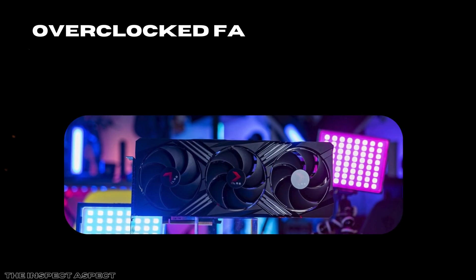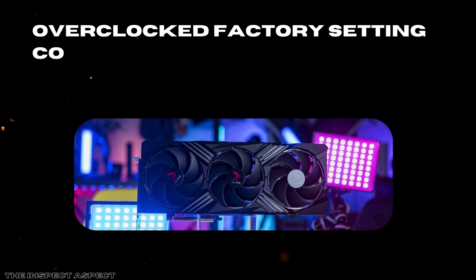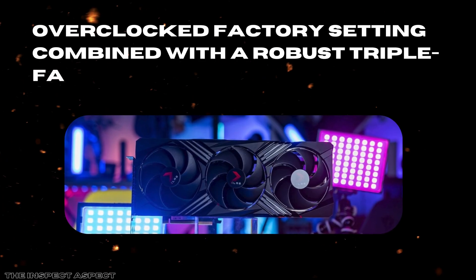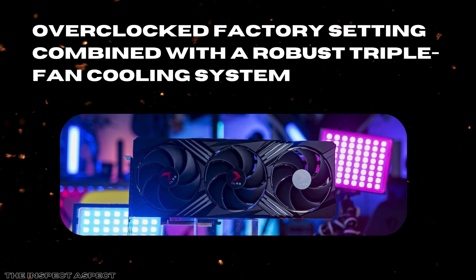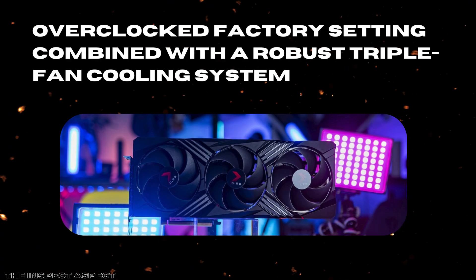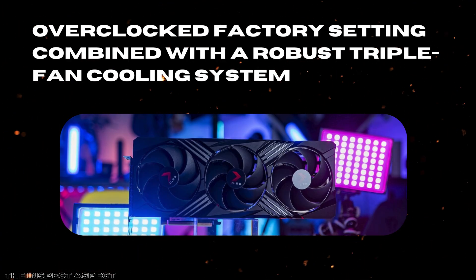Third, PNY's version includes an overclocked factory setting combined with a robust triple fan cooling system housed in a 2.4-slot design. This means the GPU runs cooler and quieter under load, allowing sustained high performance without thermal throttling. The triple fans, along with the enhanced heat sink, provide efficient heat dissipation, which is critical during long gaming sessions or intense creative workloads.